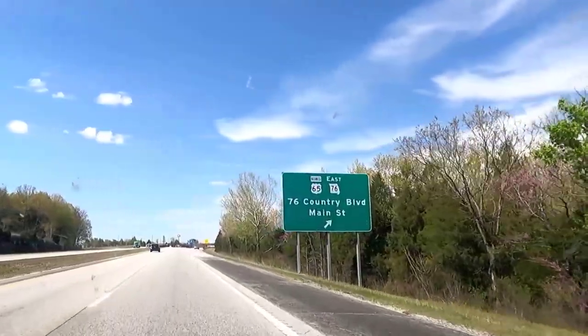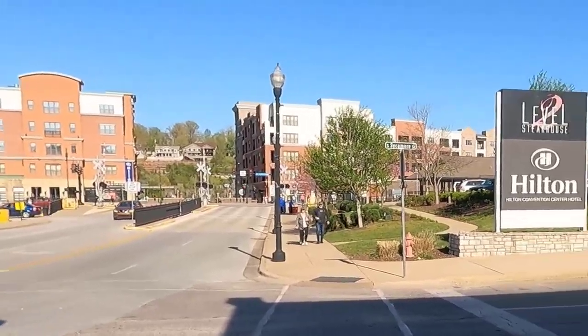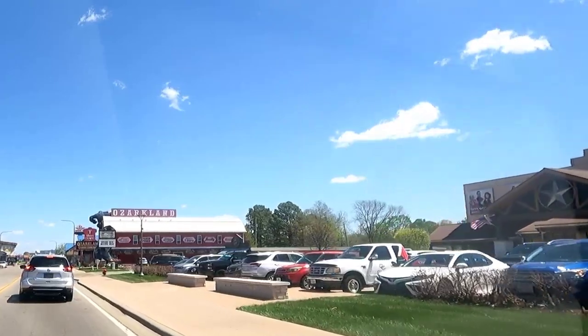We've been traveling to Branson, Missouri multiple times per year for almost 25 years and even own a condo there. In this video we'll show you some ideas that in our experience can help you have a better, less expensive, and more enjoyable trip to Branson. Let's get started.